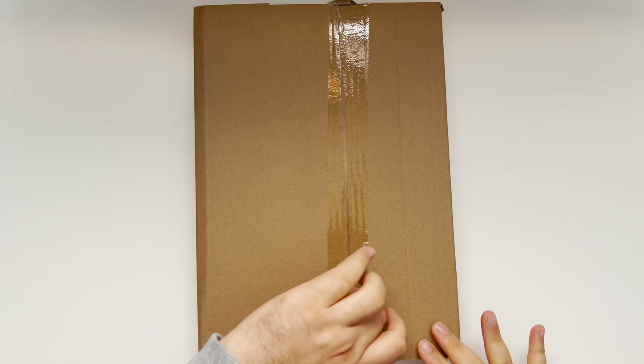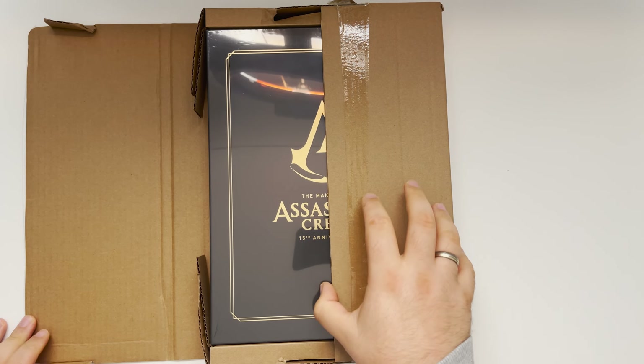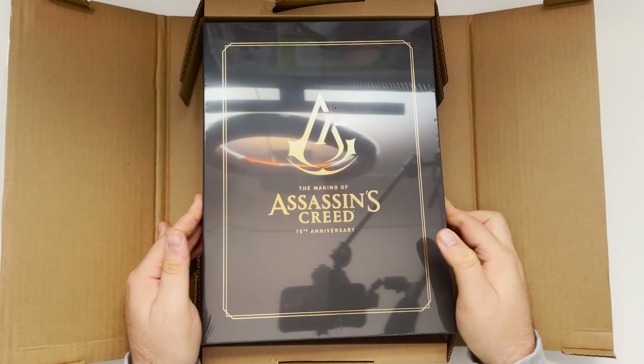So this book has been lying around for a while in my place. I didn't touch it other than I just opened this one. You will soon see why, because it is so nicely wrapped that I felt like I have to do this on camera.